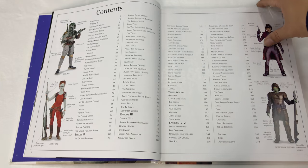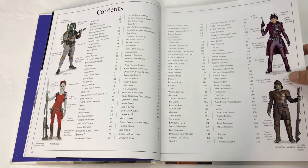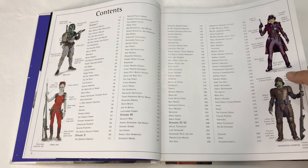Oh look at this — tons of characters, looks like there's characters all over. Clones, Jango Fett, Boba Fett. And they're separated by episode — Episode 1, 2, 3, 4, 5, and 6.